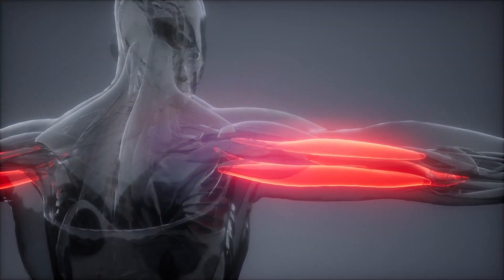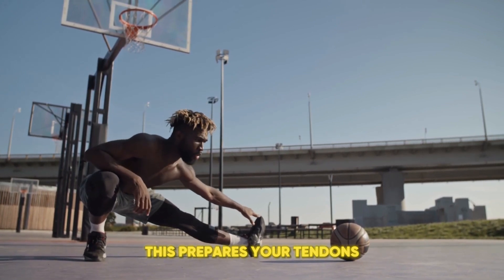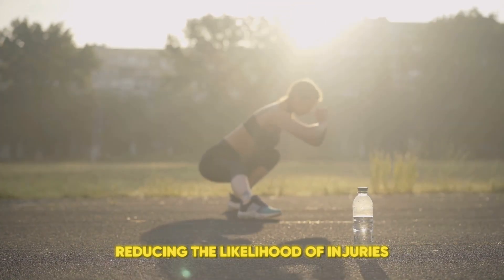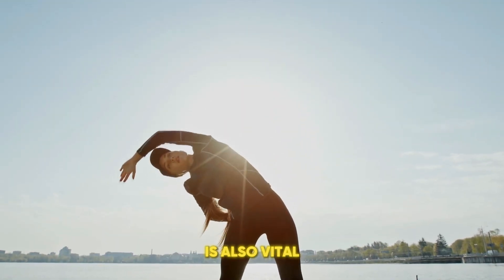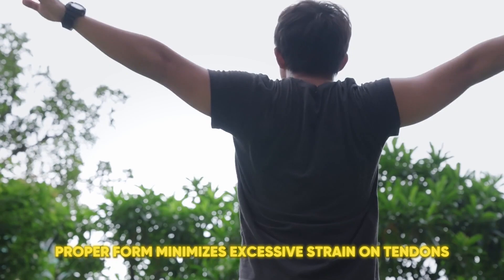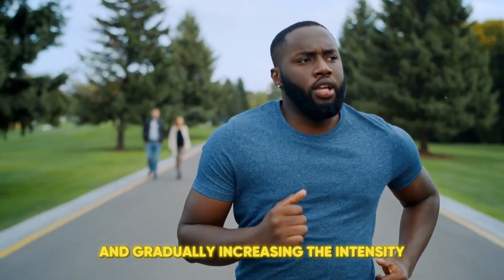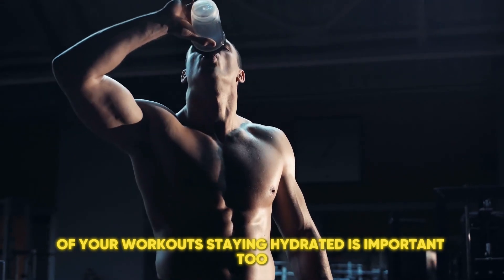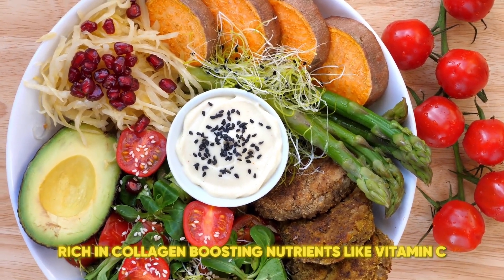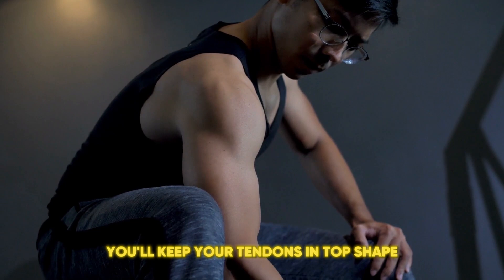Preventive measures. We're covering preventive measures to keep your tendons healthy and reduce the risk of injuries. Always start with a proper warm-up before exercising, as this prepares your tendons for the stress of physical activity and helps prevent strain. Stretching regularly improves flexibility and keeps tendons supple, reducing the likelihood of injuries. Incorporating strength training into your routine is also vital, as it strengthens the muscles and tendons, making them more resilient to stress. Pay attention to your technique during workouts — proper form minimizes excessive strain on tendons. Avoid overuse by allowing adequate rest between intense activities and gradually increasing workout intensity. Staying hydrated helps maintain tendon elasticity and function. Lastly, a balanced diet rich in collagen-boosting nutrients like vitamin C and omega-3 fatty acids supports tendon health. By following these preventative measures, you'll keep your tendons in top shape and reduce the risk of injury.